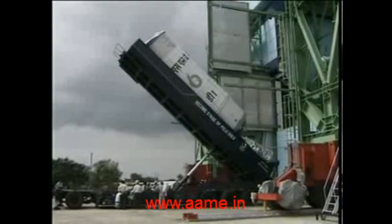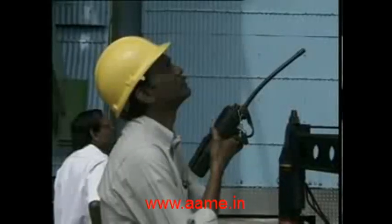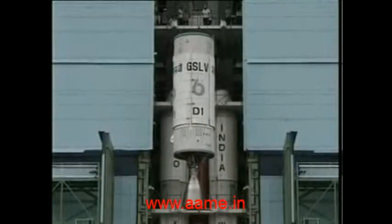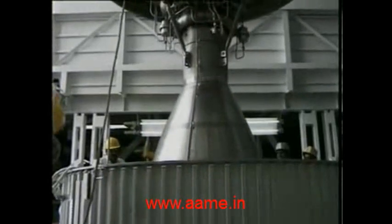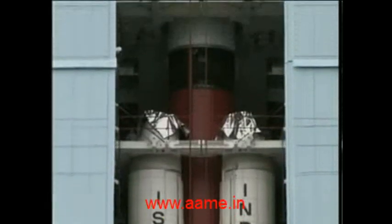After detailed checks, the fully integrated second stage is brought to the launch pad and placed over the fully assembled first stage. It carries 37.5 tons of unsymmetrical dimethyl hydrazine and nitrogen tetroxide, and its engine burns for 150 seconds, developing 720 kN of thrust.